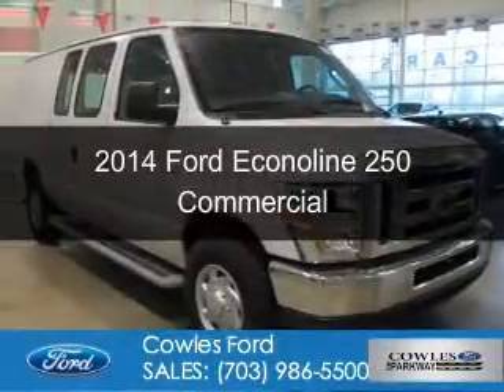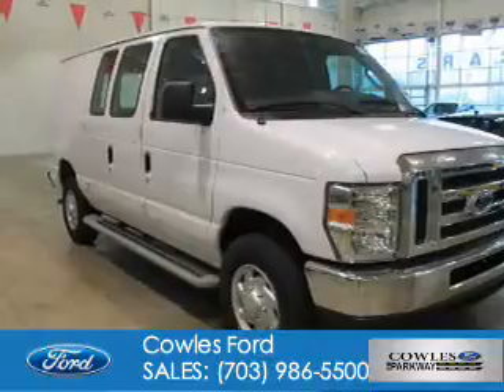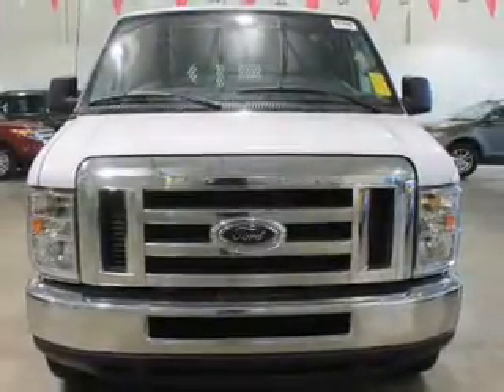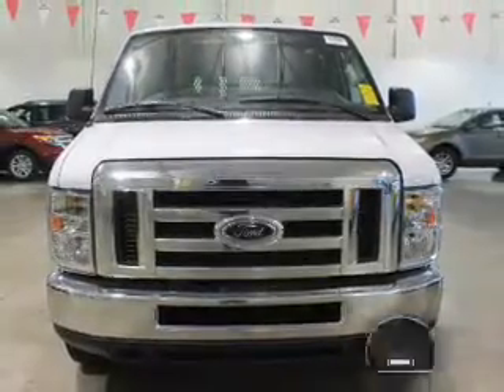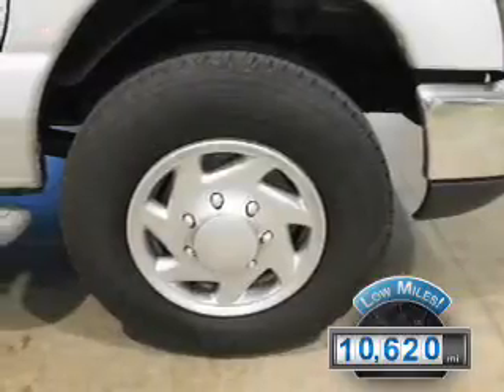This is a certified pre-owned 2014 Ford Econoline 250. It's powered by rear-wheel drive, a 4.6-liter, 8-cylinder engine, and a 4-speed automatic transmission. With fewer than 15,000 miles, this vehicle has a long road ahead.